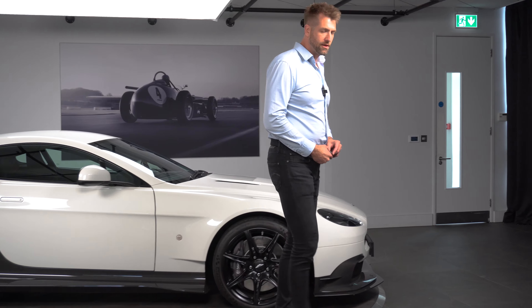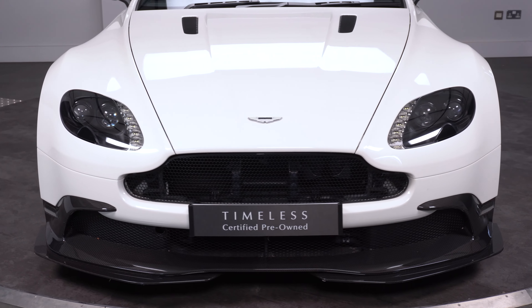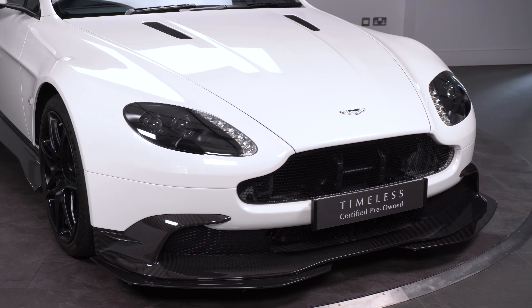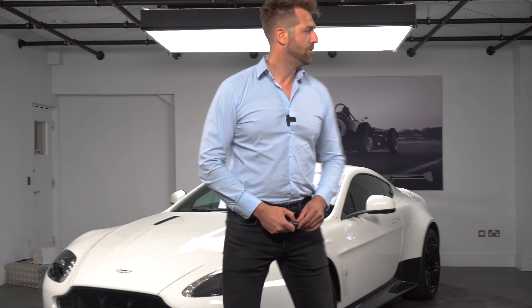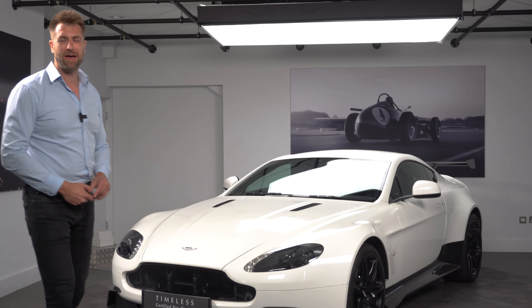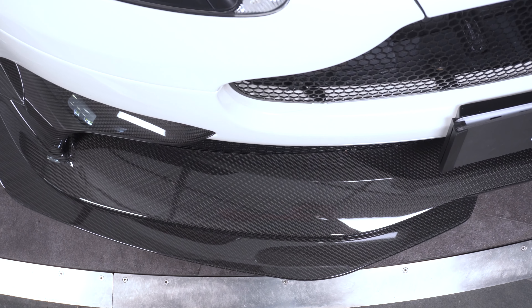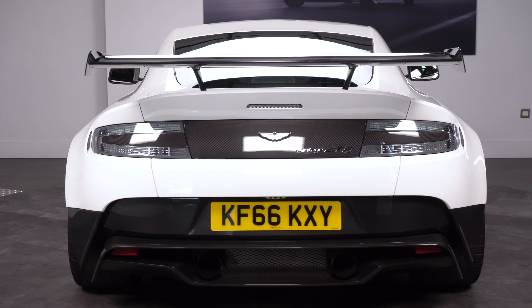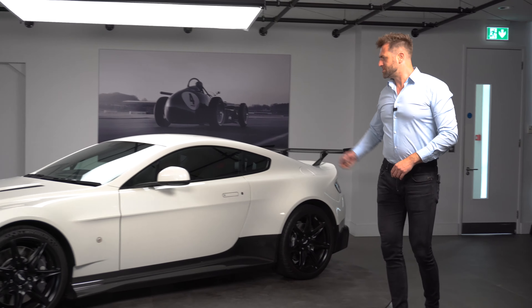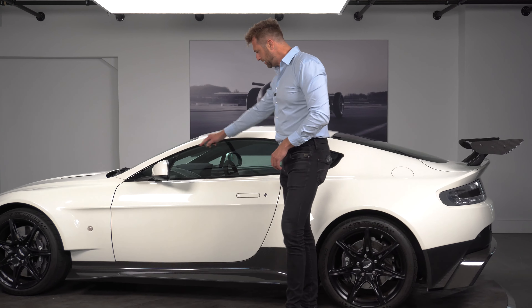We also have the black window surround, which was a standard feature on a GT8, and then we have the glass rear windows. You could have the choice of glass on the back and also on the rear window, or you could have a Perspex rear window on the GT8 — it does stop a little bit of that exhaust noise coming in, but these are incredibly loud in any case. We also have almost the top choice in the wheels; the only wheel above this lightweight rim was a centre lock, but this has the five-stud pattern on the lightweight wheels. We also have the anodised Brembo branded brake calipers.